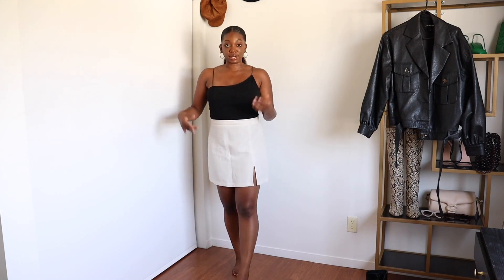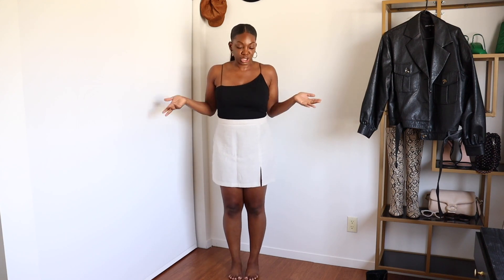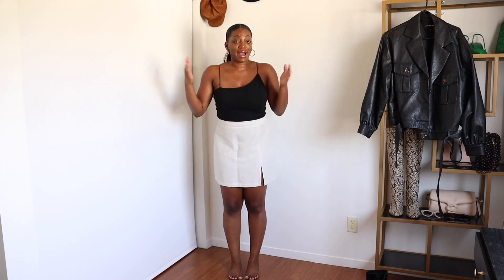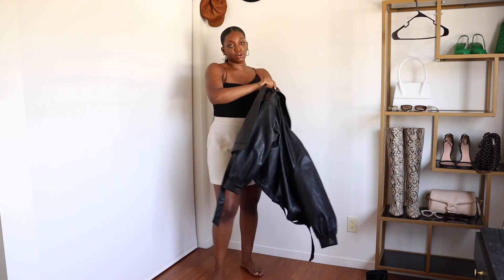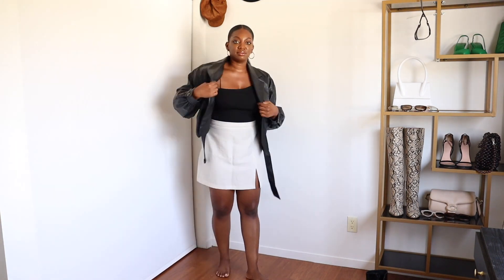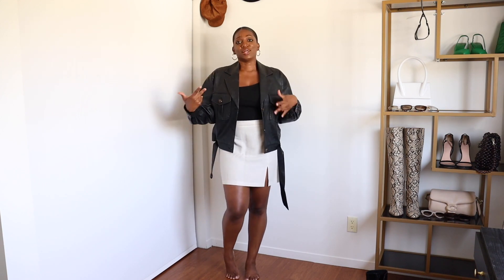Next we have this linen skirt and black tank. This black tank has been in plenty of other videos, and this linen skirt from Aritzia is definitely one of my closet favorites — very comfortable, very relaxed. To transition it into fall and grunge it up just a little bit, I'm going in with this faux leather coat. It's an older piece from the Who Would Wear collection at Target, but it's still one of my favorites because it's a little oversized with a balloon effect that just gives a vibe to every outfit.